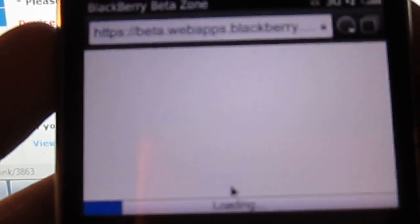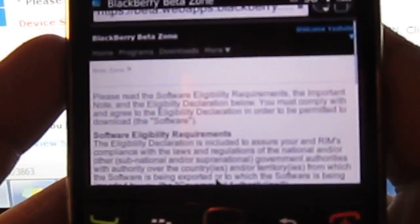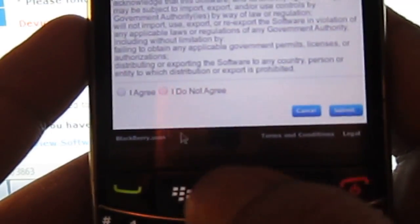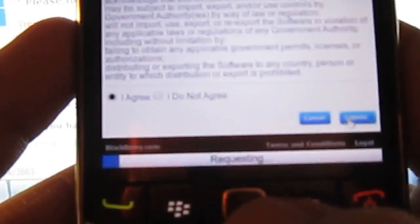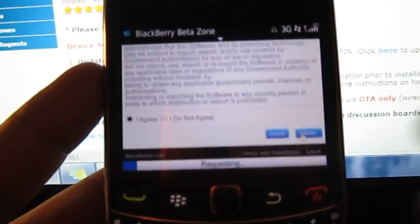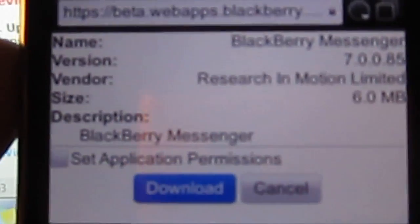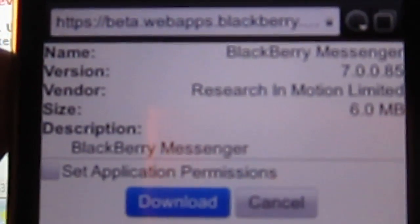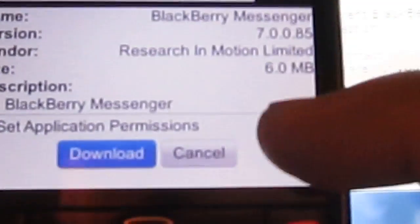Once you're inside, sorry for the internet being so slow on my phone. You're going to scroll down and select I Agree, then hit Submit. This is going to load and you're going to see a Download button pop up. Hit Download. When you're downloading, the whole screen will pop right up and it's going to download.